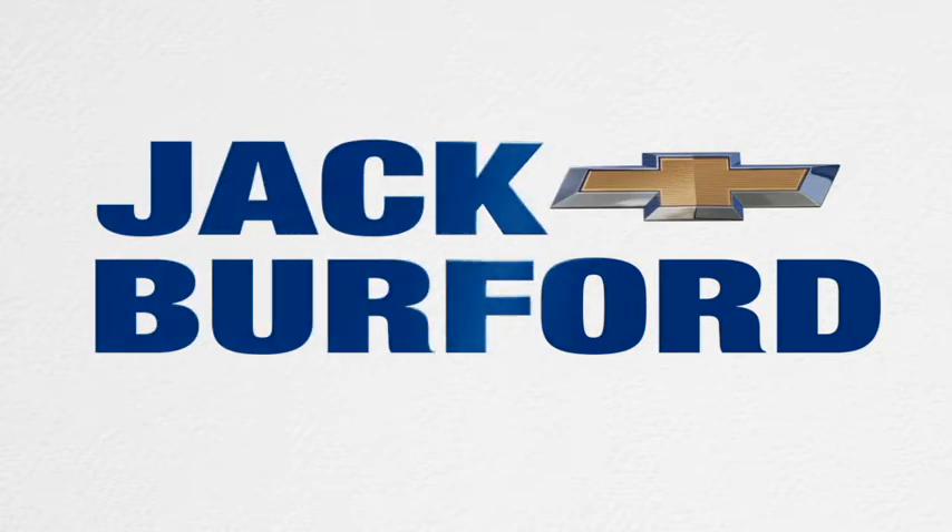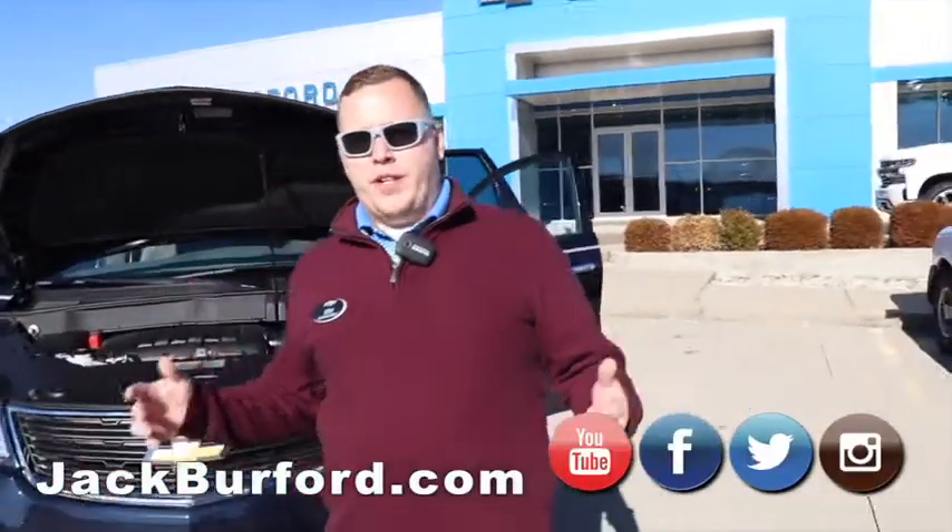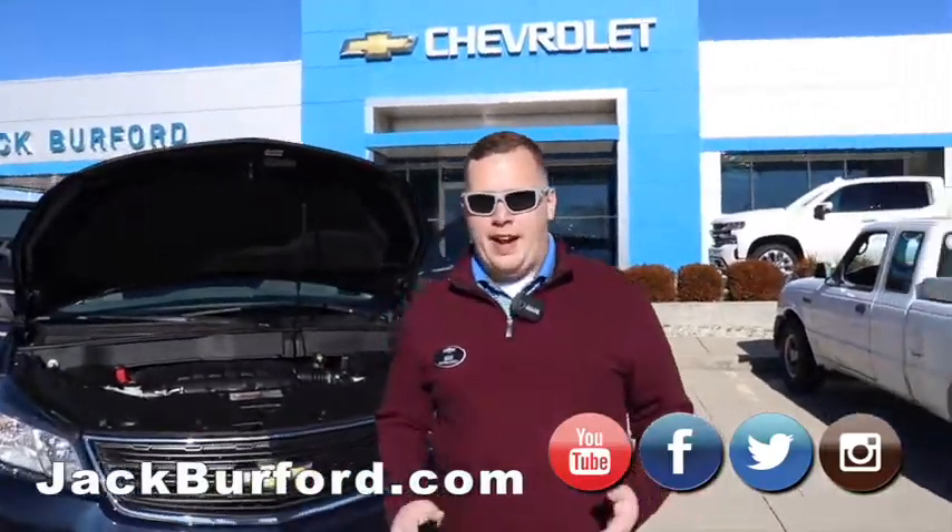Three, two, one. Hey everybody, it's Josh here at Jack Burford Chevrolet. I just wanted to go over a really hot deal we've got right now.